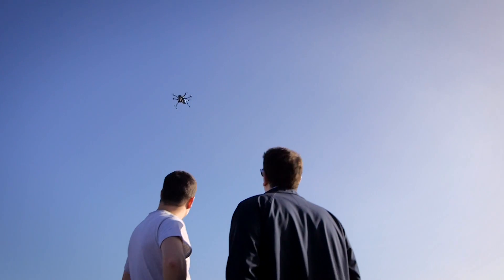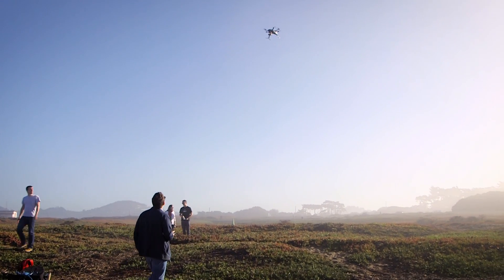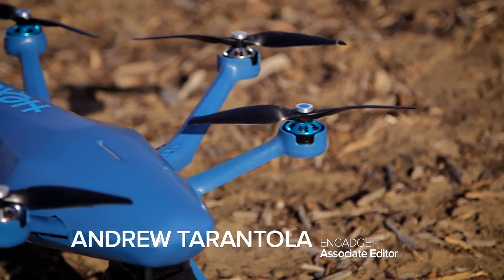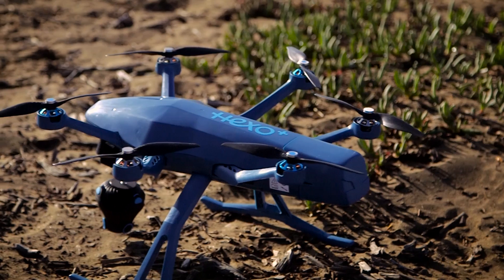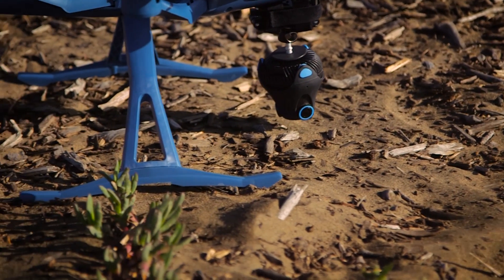It used to be that if you wanted sweet aerial shots of your action sports, you'd have to hire a chopper and film crew. Thankfully, we're living in the 21st century and have drones for that — drones like the HEXO+ from Squadron Systems. This semi-autonomous hexacopter can carry a GoPro or similar camera with its stabilized gyro and actively tracks movement.